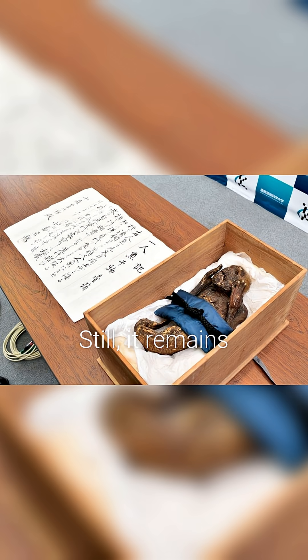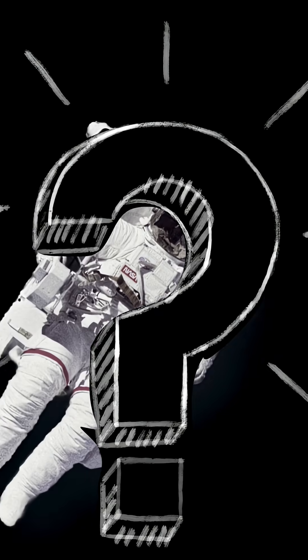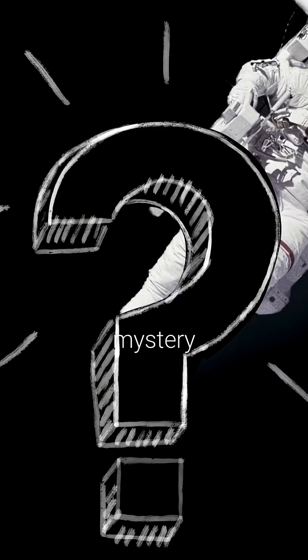Still, it remains a cherished temple relic. Want more science behind legends? Tap to uncover the next mystery.